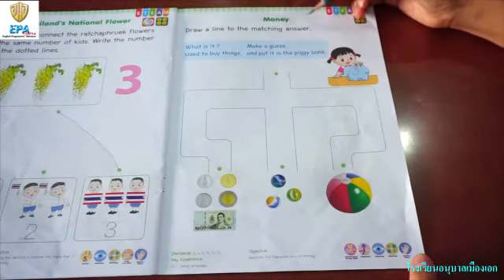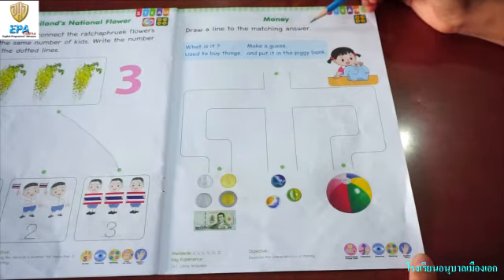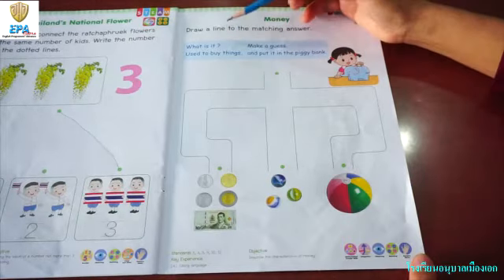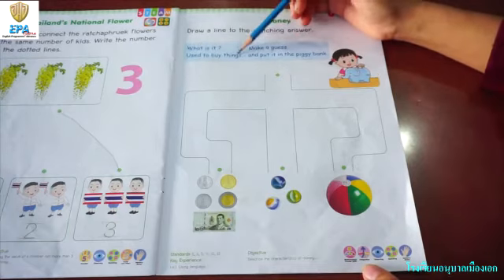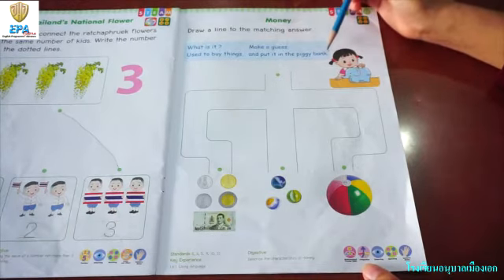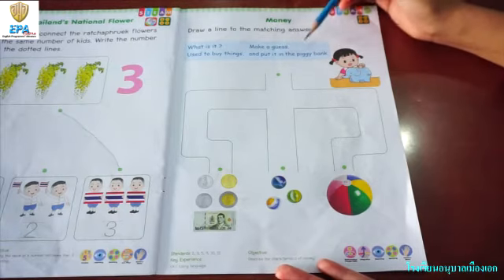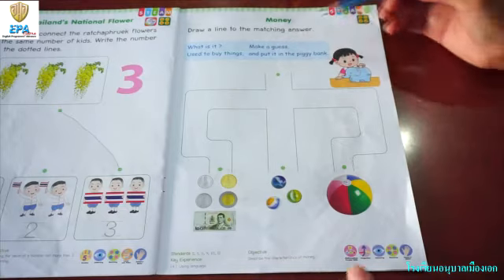Draw a line to the matching answer. Okay, we have to draw a line to match the answer. So what is it? Make a guess — what is it? We used to buy things with it and we put it in the piggy bank. What would it be? We don't know, so let's see.